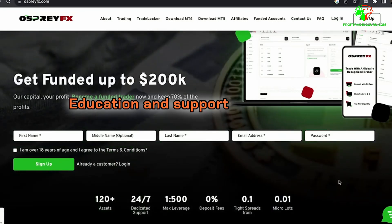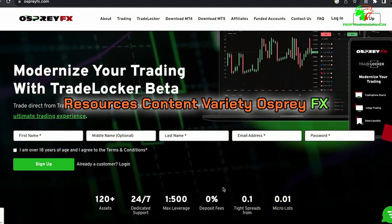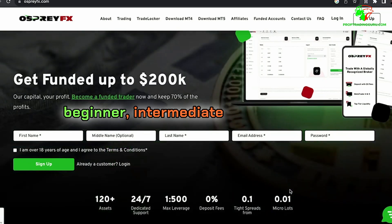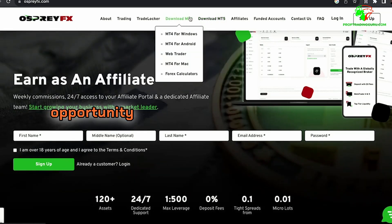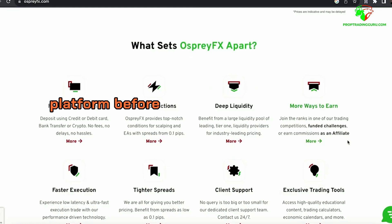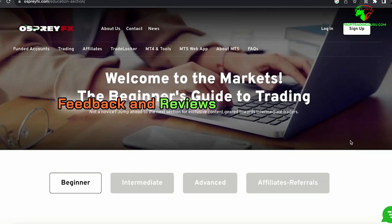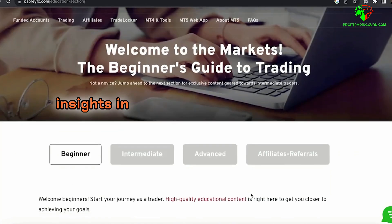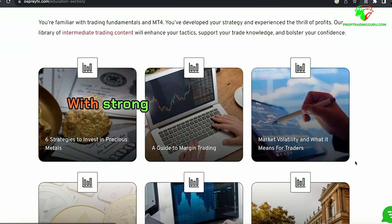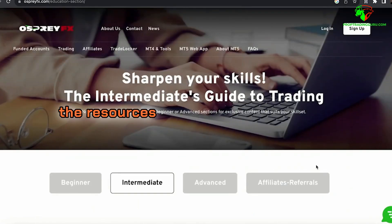Osprey FX places strong emphasis on education and support for traders. They provide extensive educational materials for traders at all levels — beginner, intermediate, and advanced. They also offer the opportunity to create a free trial account, enabling traders to familiarize themselves with the platform before diving into the evaluation challenge. Traders can find valuable insights in community forums like Forex Peace Army, which enhances transparency and builds trust.